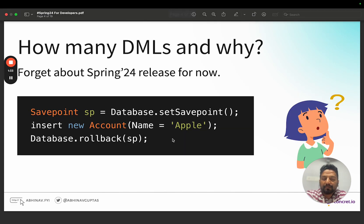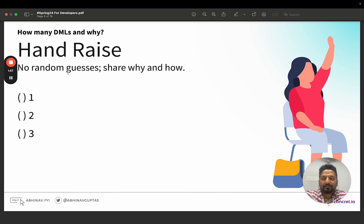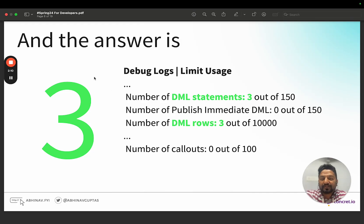Before moving ahead — we're talking about DMLs and I thought it's interesting to cover this. I want all of you to consider your pre-Spring 24 org with API version 59. These are simple statements: we are creating a savepoint, inserting an account, and doing a database rollback. Now I want you to think — how many DML rows and statements are there? One, two, or three? Just take a second and pause the video.